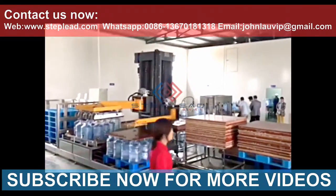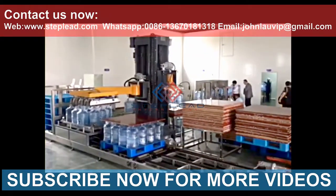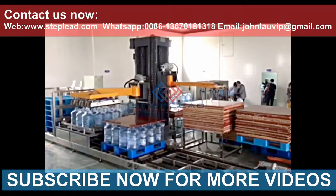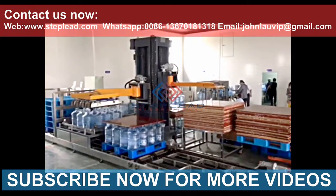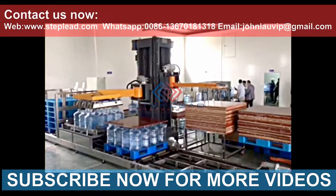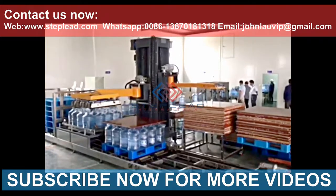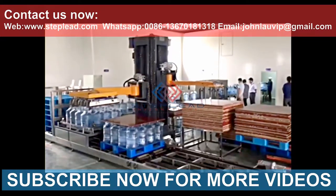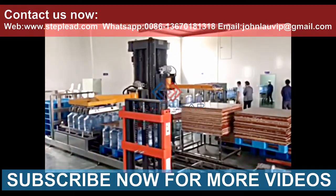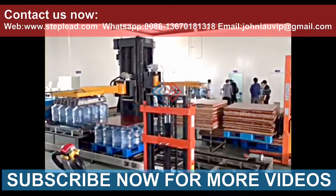Palletizer technical features: low position entry of bottles, occupying less space and having a large production capacity. PLC control of the whole machine, fully automatic operation. Adapts to a variety of pallet types and bottle types, easy to adjust. Multiple security protections with touchscreen control. The use of a high-quality conveyor chain segment drive — the output section can be arbitrarily lengthened.